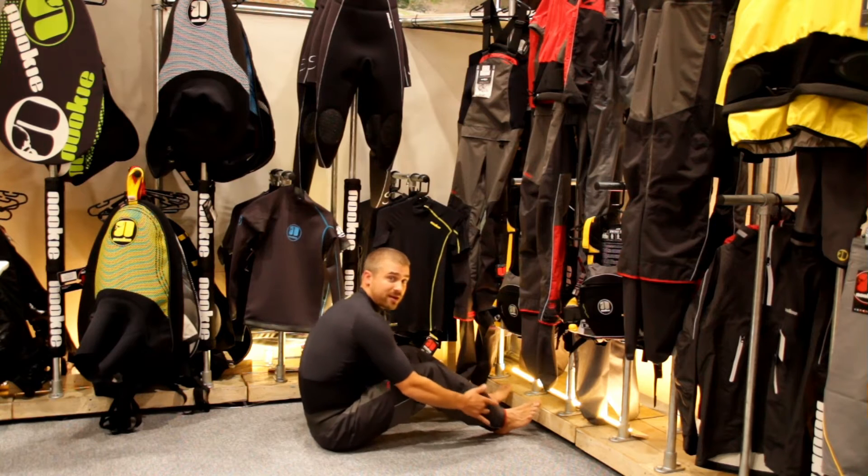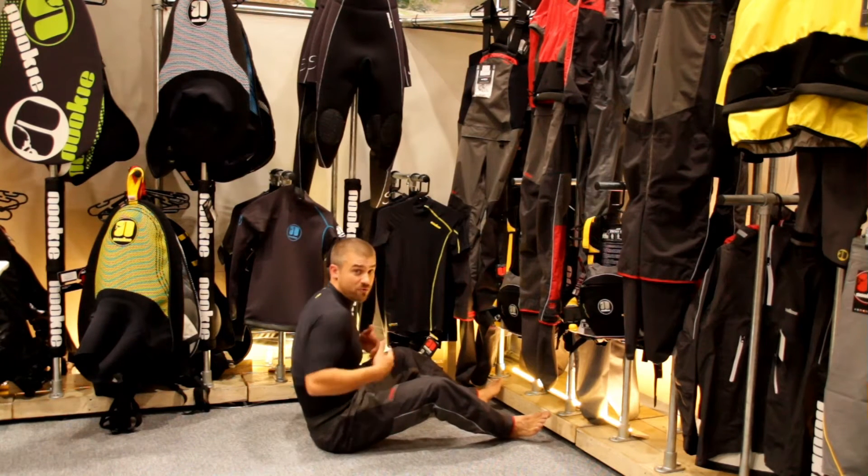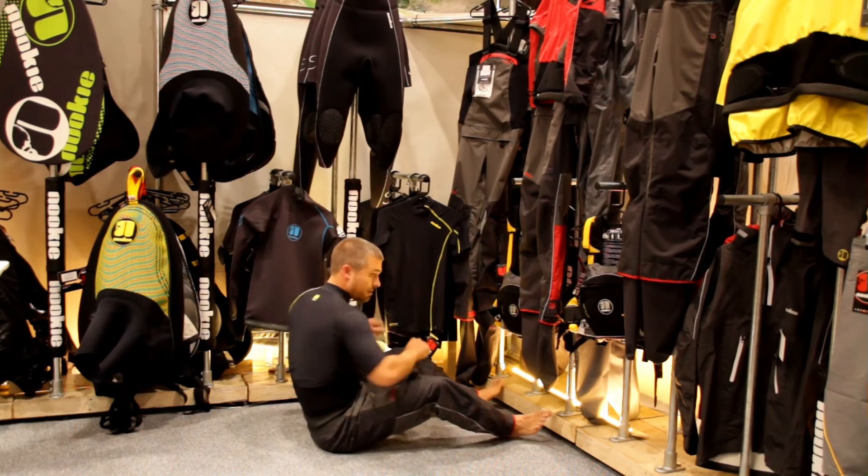The ergonomic cut means you can run around perfectly.